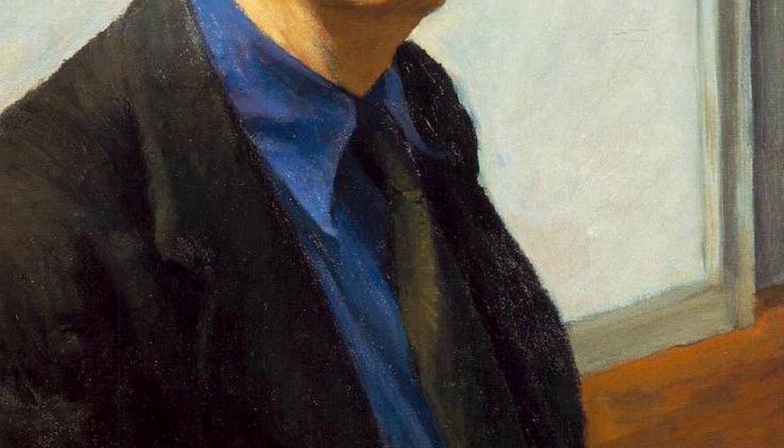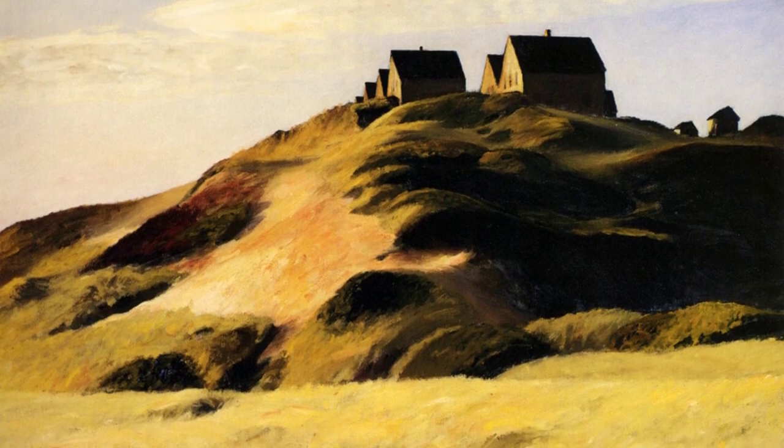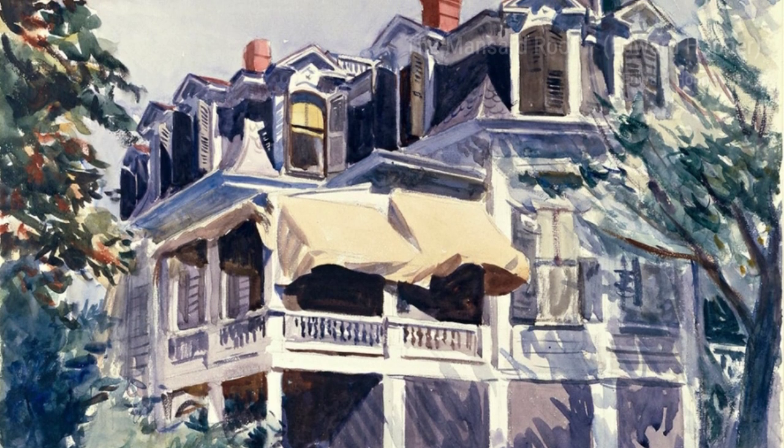Lastly, we have Model Sitting. Hopper invites us into his studio, where a model poses for him. The artist's keen eye for detail and his ability to capture the human form in all its beauty is evident in this piece, leaving us in awe of his artistic skill.